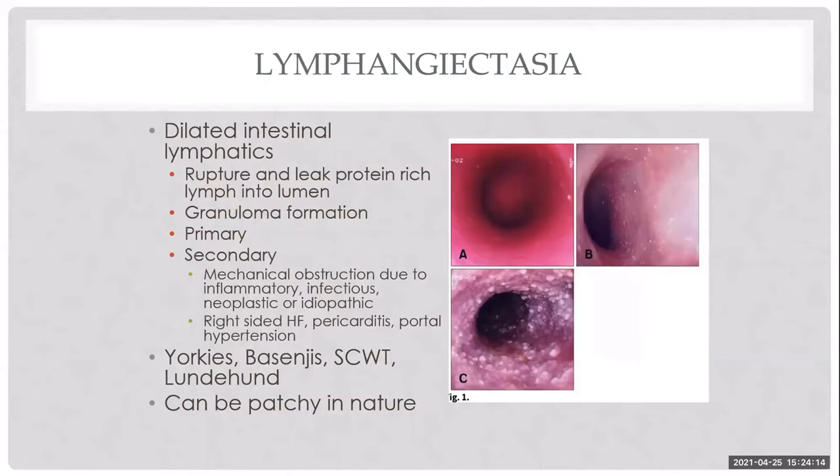I have a current case managed for PLE about a year ago that was beautifully controlled on a short course of steroids. It was later diagnosed with hypoglycemia due to a hepatocellular carcinoma. After tumor removal, the hypoglycemia resolved, but the dog subsequently relapsed with PLE. I wonder if removing a significant portion of the liver led to portal hypertension, allowing the lymphangiectasia to blossom.